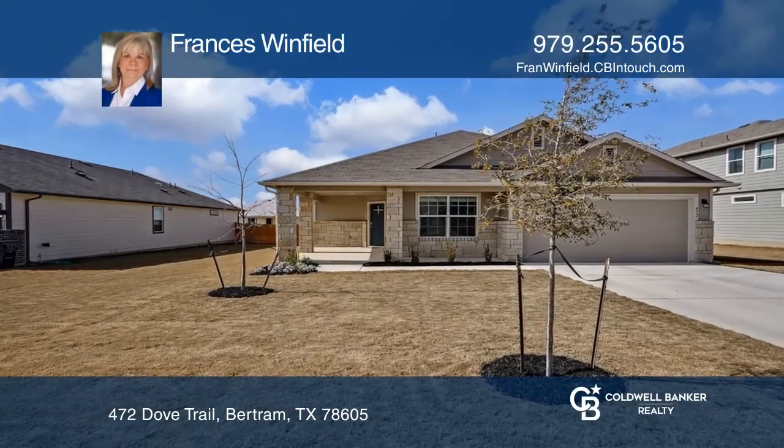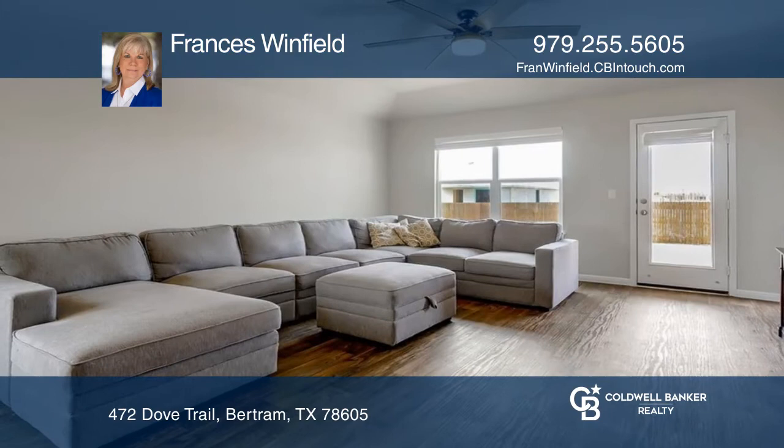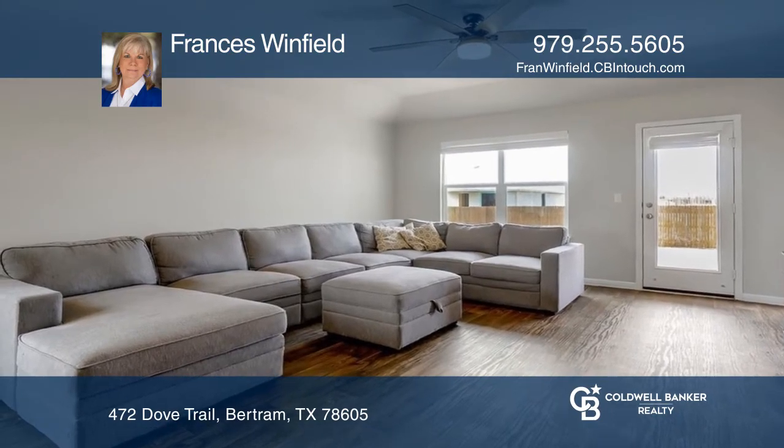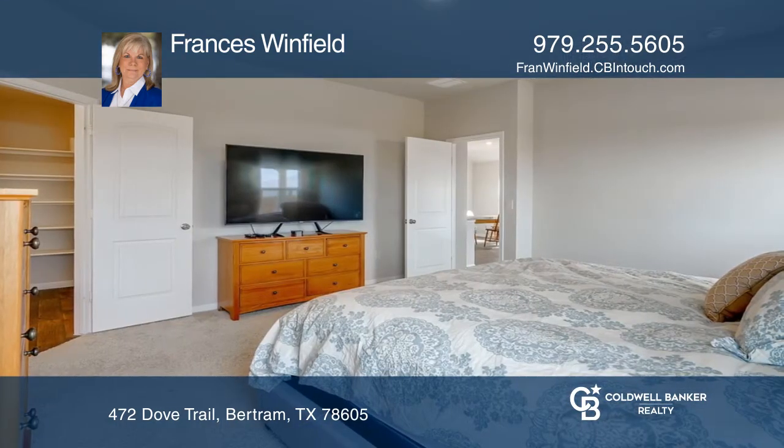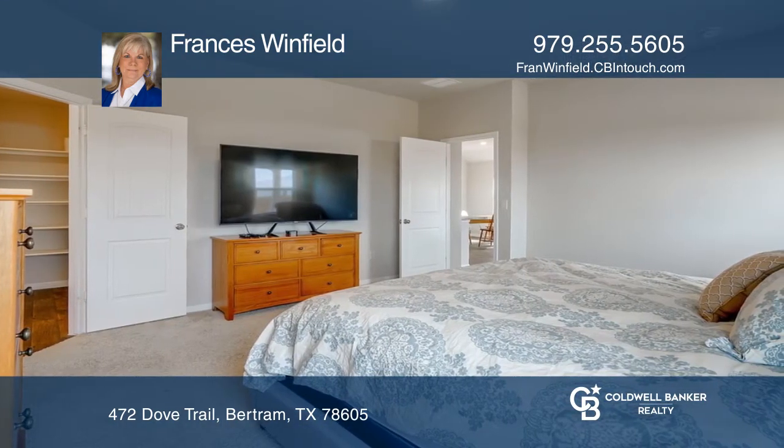This home sits boldly on a spacious lot in the highly desirable Dove Meadow Subdivision. With a wraparound front entrance and just under 2,000 square feet of living space, this house offers the open concept living ideal for entertaining.